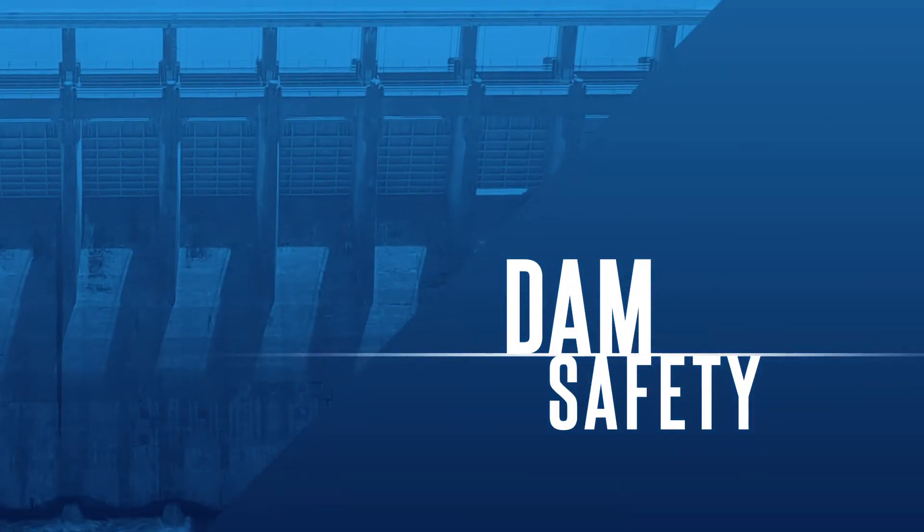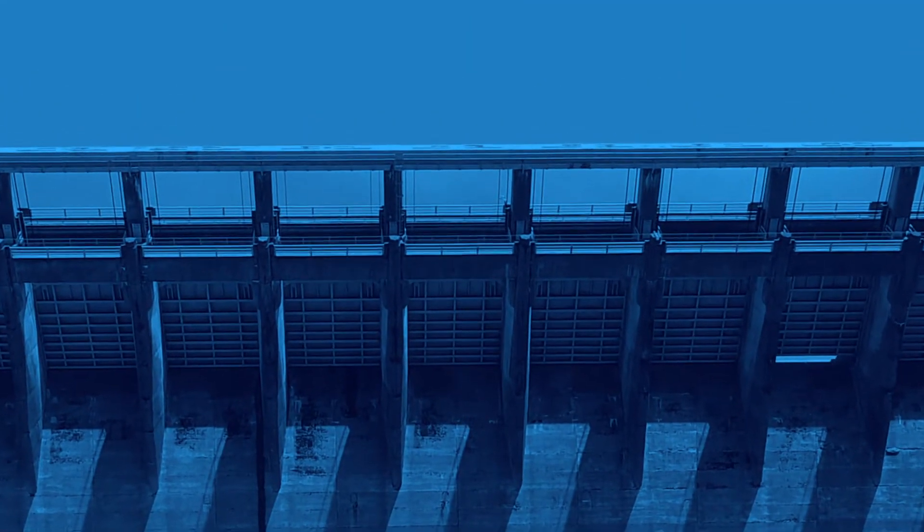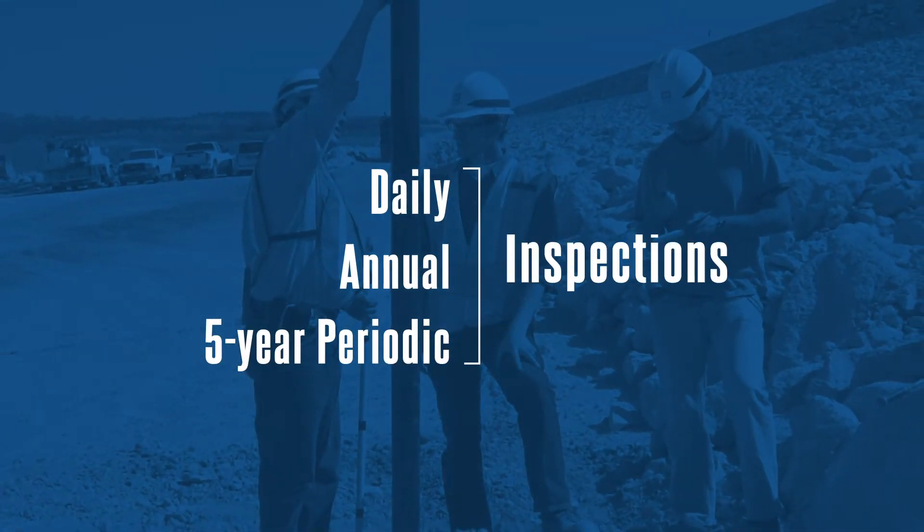Dam safety inspections are critical for documenting the conditions and performance of dams. That's why we conduct daily, annual, and five-year periodic inspections.